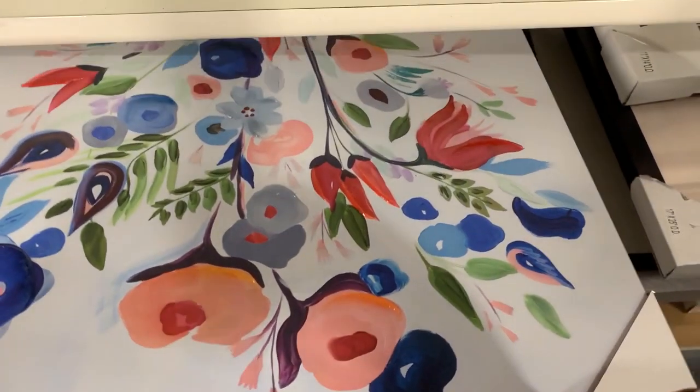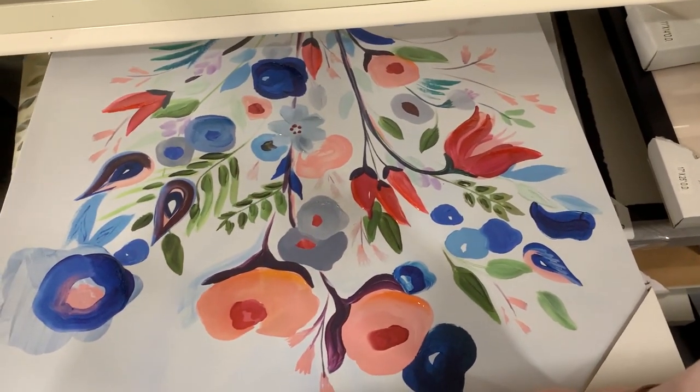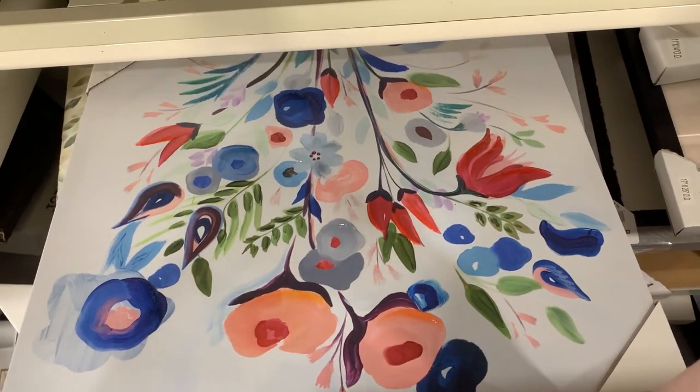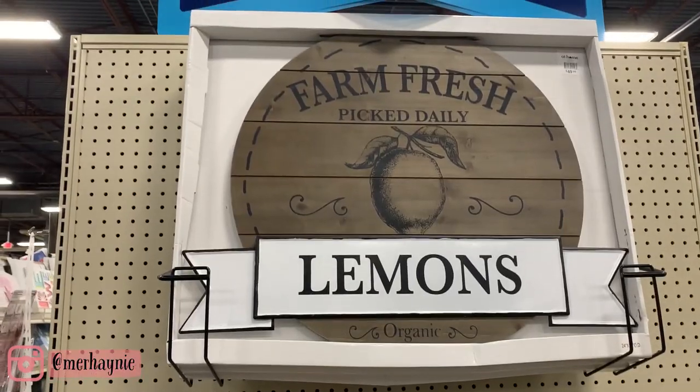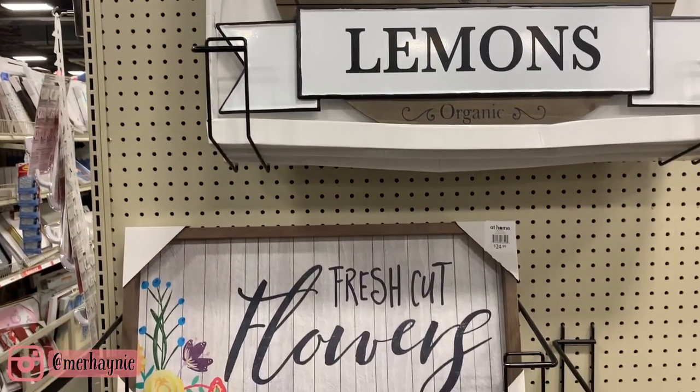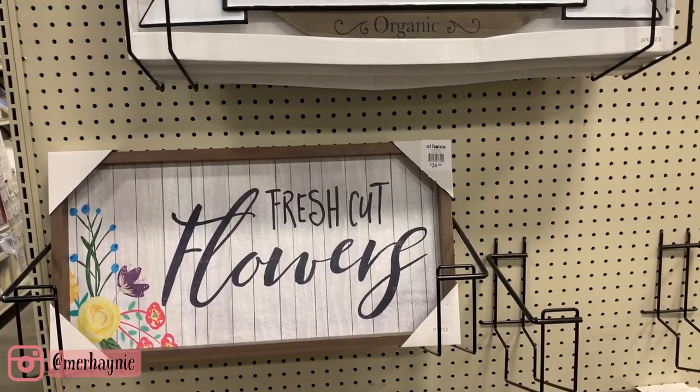At Home has the biggest selection of canvases, prints, and things like that. I love this floral one — the colors in it are absolutely beautiful and would match my home so nicely. They had different sizes, styles, and shapes — basically anything you could possibly want for any room in your home.